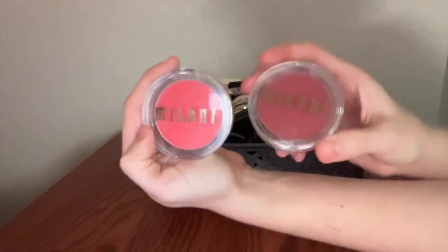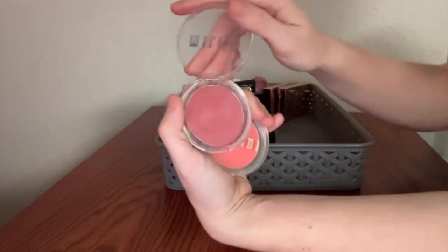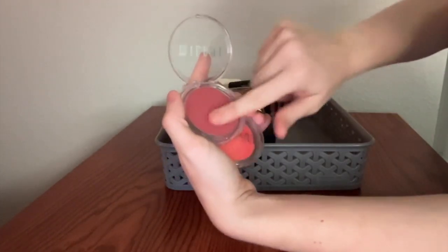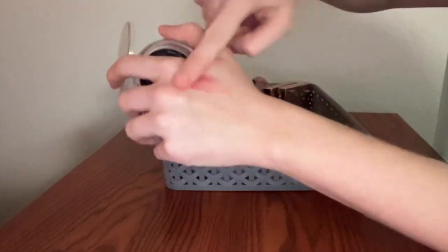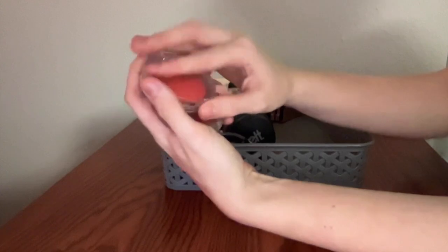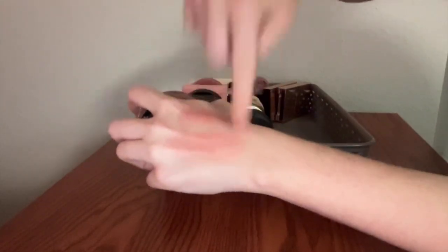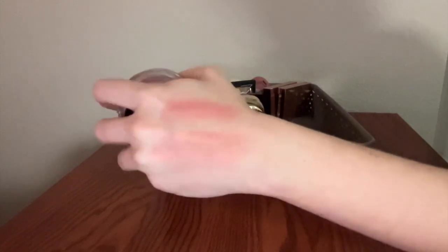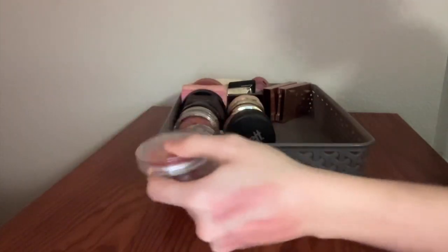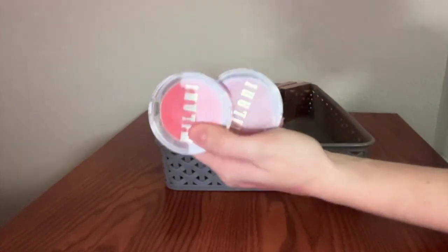Another really phenomenal drugstore option is the Milani Cheek Kiss Cream Blushes. This is in the shade Nude Kiss — not really as nude as I anticipated, much more of a dusty pink, but a really gorgeous color nonetheless. And this one I got at TJ Maxx — it's the shade You're a Peach from that peach collection they did. It looks very intimidating in the pan, but again blends out really beautifully into this poppy gorgeous peachy color. They're eight or nine bucks — a great option if you're dipping your toes into cream blush.